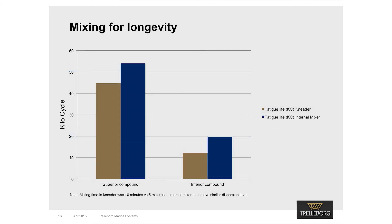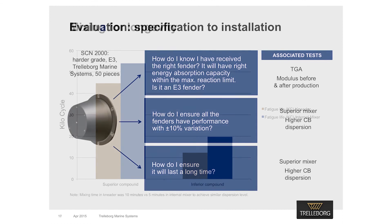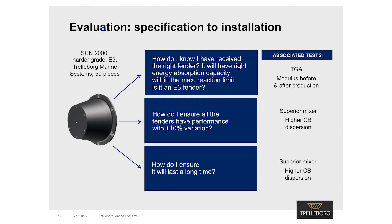Let's look at the relationship between fatigue life and mixer type. You can see the fatigue life of two compounds mixed using two different mixers, measured in kilo cycles. The same formulation using natural rubber and carbon black when mixed in the kneader versus the internal mixer shows a drastic difference in fatigue life — by using the internal mixer rather than the kneader, the fatigue life is almost doubled. Fatigue life equates to the longevity of the fender. Trillabog recommends applying new test methods from specification through final product delivery to allow specifiers to substantiate quality throughout the supply chain.